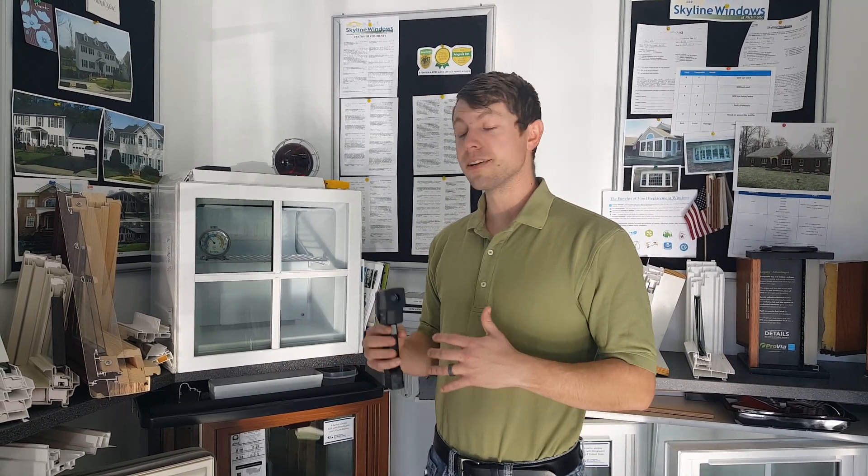So we do this to kind of demonstrate the kind of differences that different types of glass can do for you. If you have any other questions, please feel free to reach out to us — we're happy to be a resource. I hope you guys are all staying warm. Thank you very much. Bye.